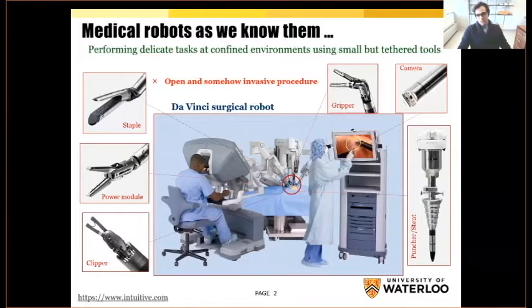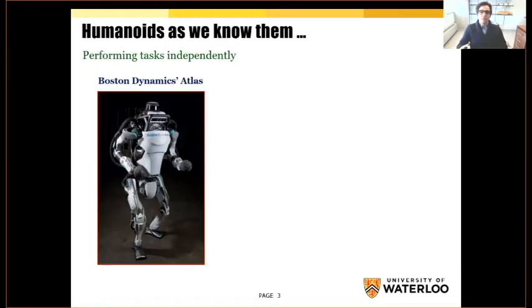Another example I want to bring to attention is Atlas from Boston Dynamics. In contrast to DaVinci, this humanoid is supposed to act independently with no sort of external control room — everything is inside the robot. But if you strip this robot, you'll see a bunch of sensors, actuators, pumps, circuits, and these materials and structures are pretty rigid and cannot perform delicate tasks in very confined environments.